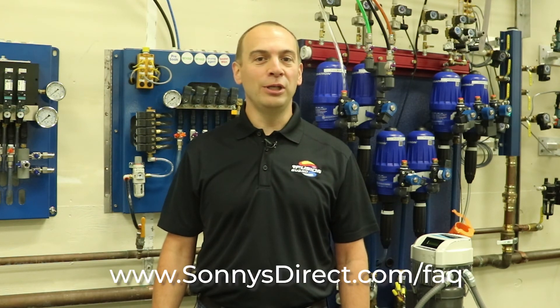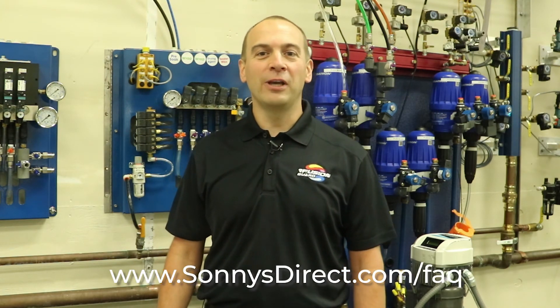So there you have it. When you're looking to find the proper product coverage, balancing customer expectations and product performance is critical to a great experience. Thanks for watching. For more frequently asked car wash operation questions, visit us at www.sunnysdirect.com/FAQ.